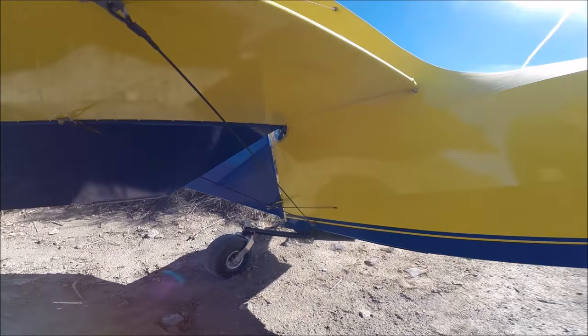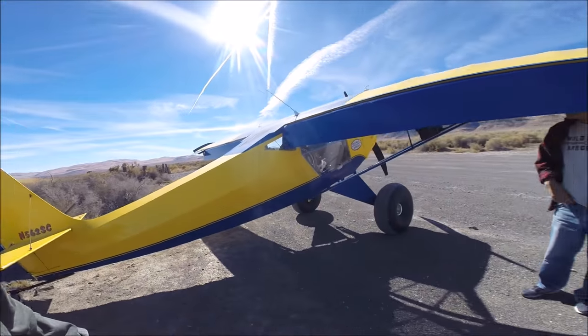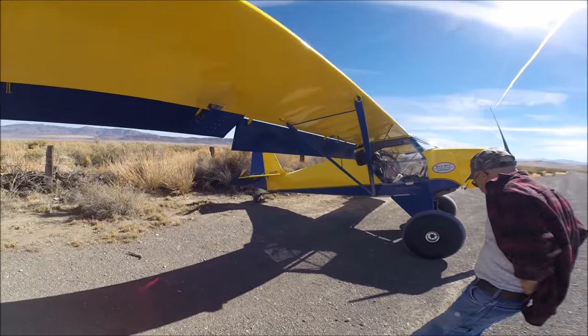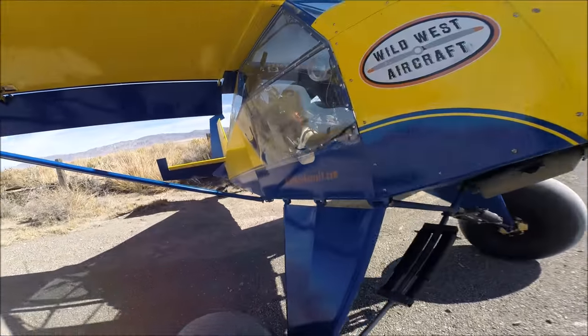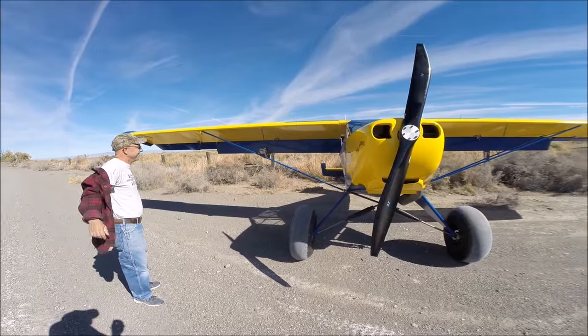That's the latest iteration of the Highlander — the Highlander 5 from Wild West Aircraft. Find them at wildwestaircraft.com. He's still selling these kits. Stay tuned for more development on this rig.